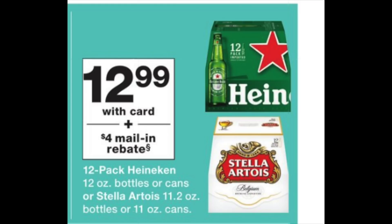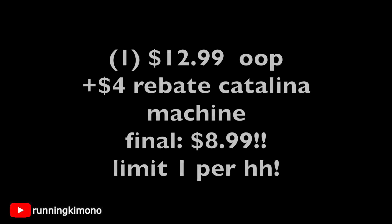For the fancy beers — either Heineken or Stella Artois — they're $12.99 with a $4 mail-in rebate, so at least they're meeting us part way. Grab one for $12.99, pay out of pocket, the $4 rebate prints from the Catalina machine, you send it to the manufacturer, and your final price once the check comes back is $8.99 for the beer. Limit is once per household.